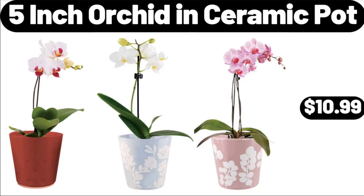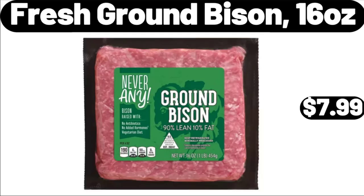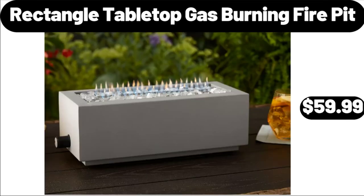5 Inch Orchid in Ceramic Pot, $10.99. Chocolate Crunchy Dipped Granola Squares, $3.52. Fresh Ground Bison, 16 oz, $7.99. Rectangle Tabletop Gas Burning Fire Pit, $59.99. Please don't forget to subscribe to my channel, thank you very much for everything.